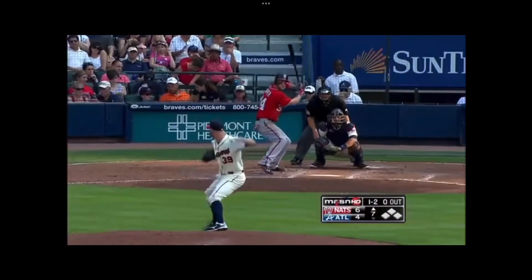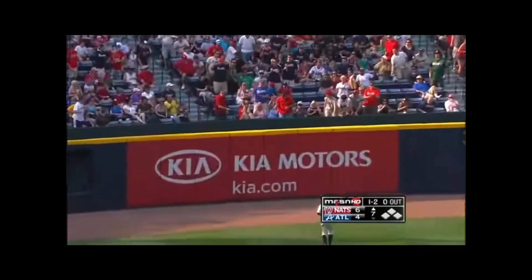Bryce Harper gets the Nats on the board. He's not quite ready to get into the on-deck circle. Harper gashing that ball to left — look at it go, it's gone! Wow.